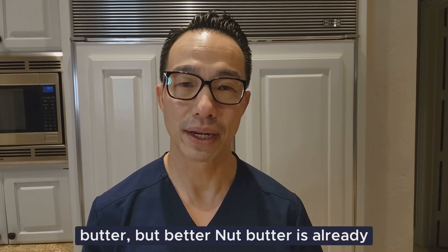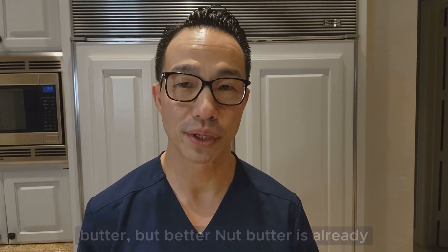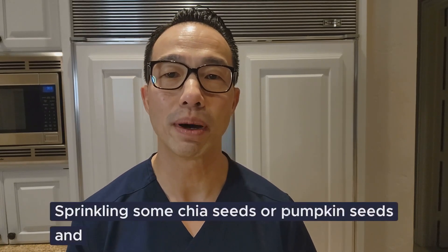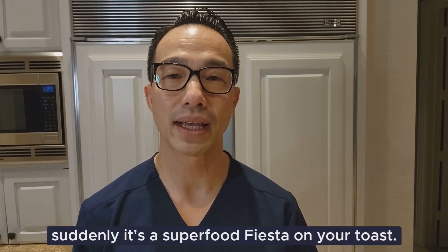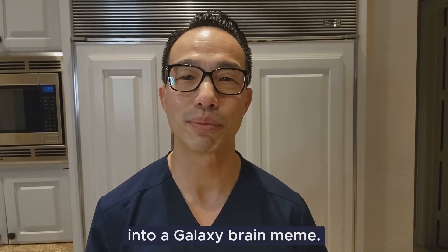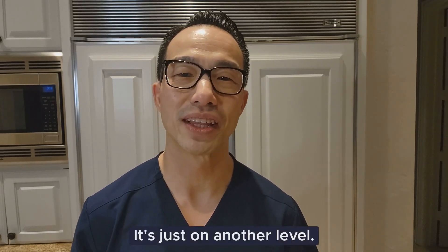Nut butter, but better. Nut butter is already pretty great, but let's make it legendary. Sprinkle some chia seeds or pumpkin seeds on top, and suddenly it's a superfood fiesta on your toast. It's like turning your nut butter into a galaxy brain meme — it's just on another level.